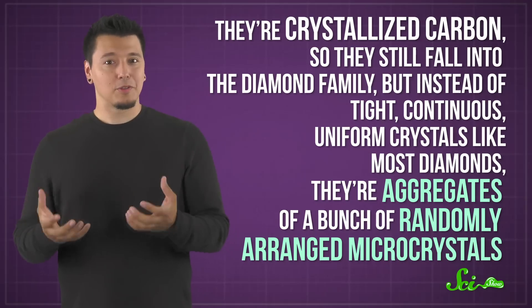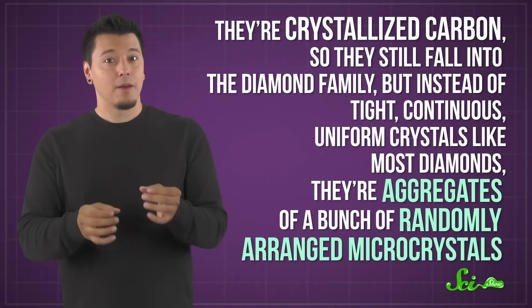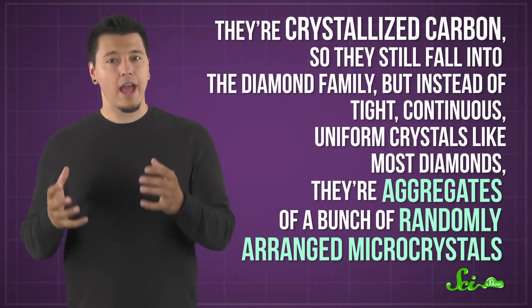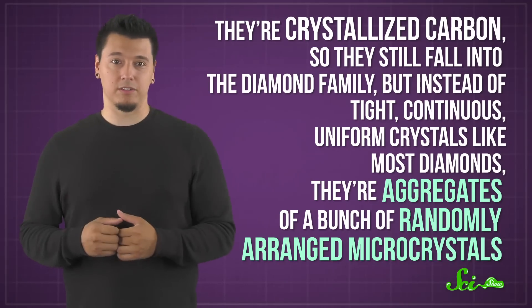On the other hand, carbonados, though made of diamond, are a little different from the ones you might be picturing. They're crystallized carbon, so they still fall into the diamond family. But instead of tight, continuous, uniform crystals like most diamonds, they're aggregates of a bunch of randomly arranged microcrystals.